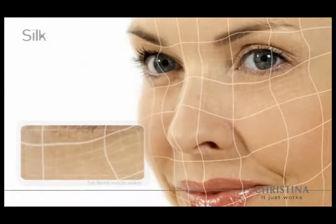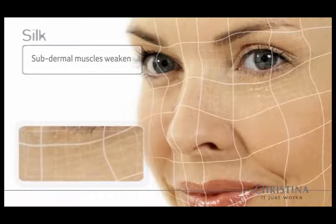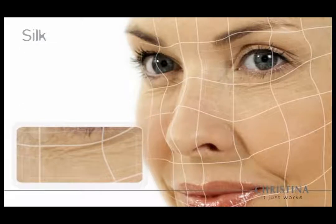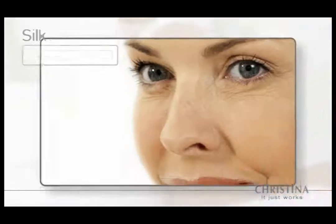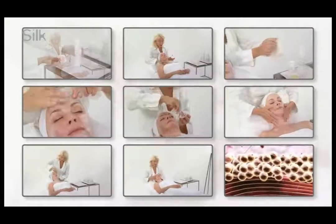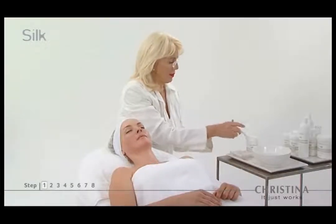Natural aging affects overall skin quality and appearance. Subdermal muscles weaken and are unable to support the skin layers above, causing sagging, wrinkles, and fine lines. Aging skin cells can no longer hold moisture and become dehydrated, further damaging the skin matrix. Through eight soothing steps, silk pampers and treats the skin, leaving it looking absolutely flawless.